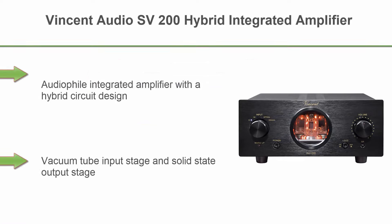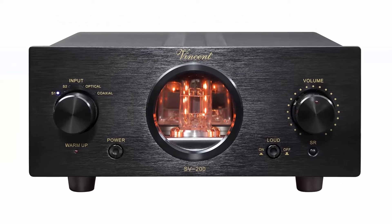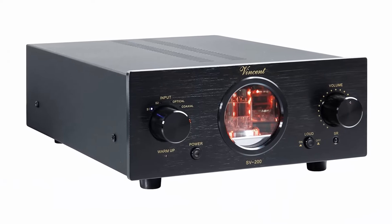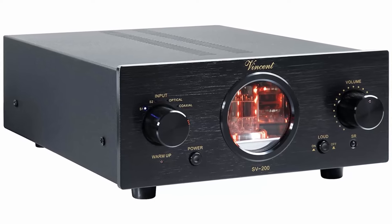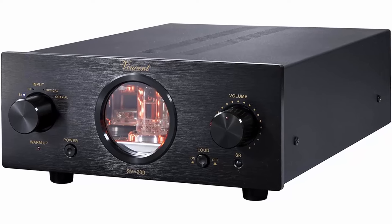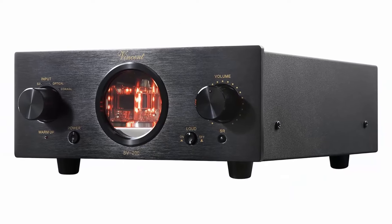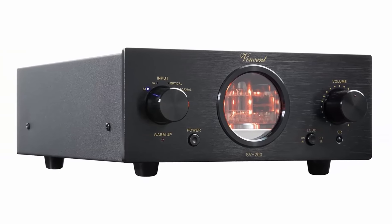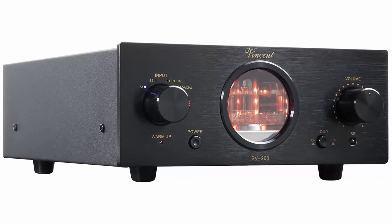Top 7. Vincent Audio SV-200 Hybrid Integrated Amplifier — an audiophile integrated amplifier with a hybrid circuit design, built-in DAC, and oversized toroidal transformer. Playable digital formats: WAV, FLAC, APE, LPCM, MP3, AAC, AC3, WMA. Inputs: 2x stereo RCA, 1x optical, 1x coax. Outputs: 1x stereo rec-out, 1x stereo pre-out, 2x speaker terminals, 2x power control 3.5mm jack.